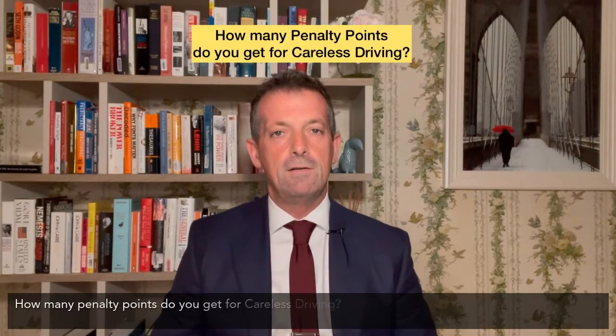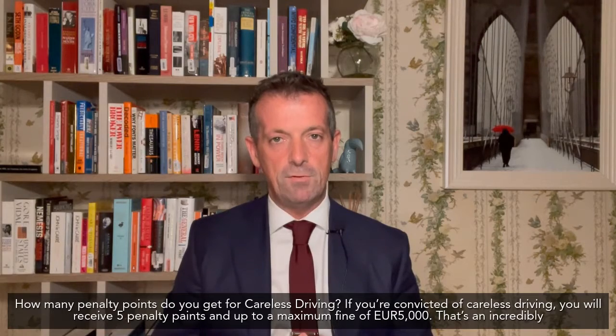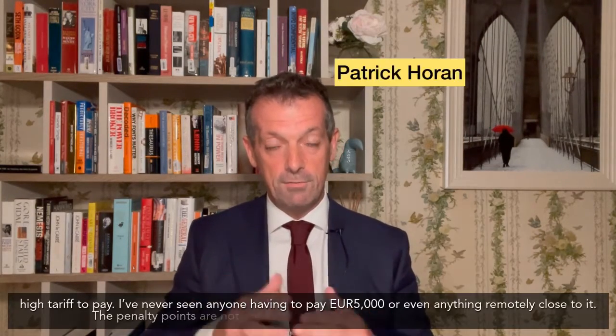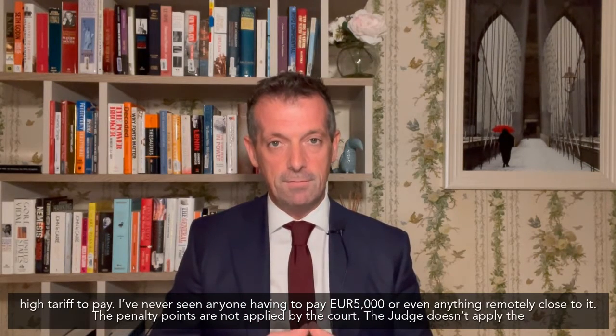How many penalty points do you get for careless driving? Well, if you're convicted of careless driving you will receive five penalty points and up to a maximum fine of five thousand euros. Now that's an incredibly high tariff to pay. I've never seen anyone having to pay five thousand euros or anything even remotely close to it.